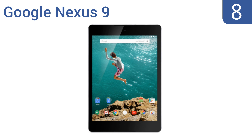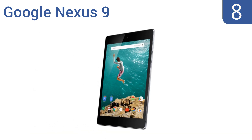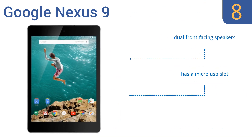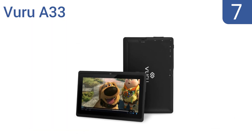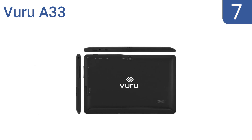Starting off our list at number 8, the Google Nexus 9 tablet screen has been crafted from durable Gorilla Glass 3. Its thin bezel, brushed metal sides, and soft grip back make it light and easy to hold, but the volume buttons are rather flimsy. It comes with dual front-facing speakers and a micro USB slot, however it is very expensive.